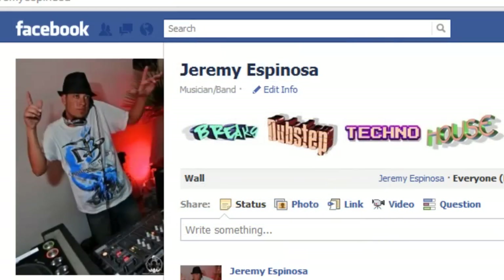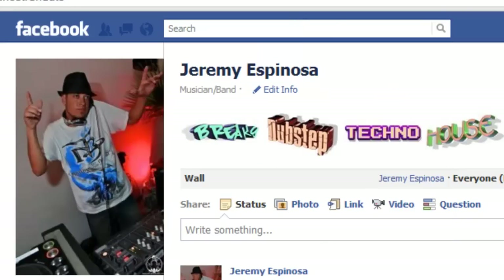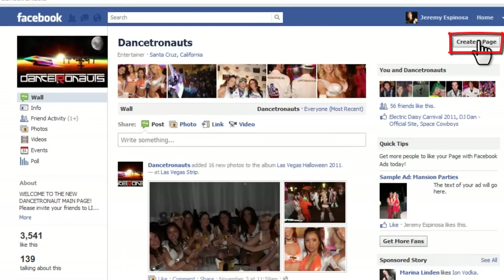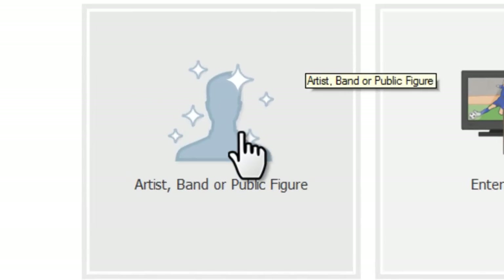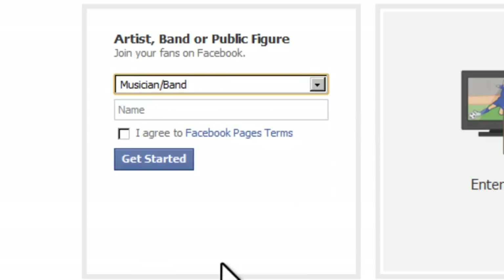First, we are going to go over creating a Facebook fan page quickly. Many of you may have already done this step but for those who haven't it's pretty straightforward. You can either search for the word 'pages' or find another page — for example, if I start typing in DanceTronauts, I know they have a Facebook page and it will give me the option to create a page. When I create a page I'm going to click where it says 'Artist, Band or Public Figure,' and for category I'm going to choose 'Musician or Band.' You can choose the category that suits you best.